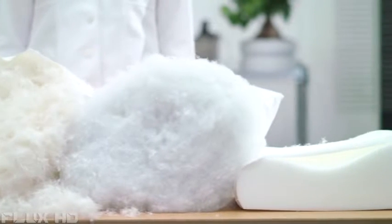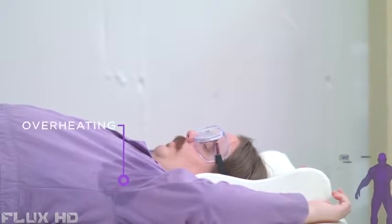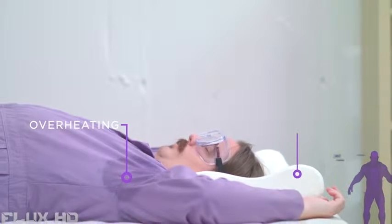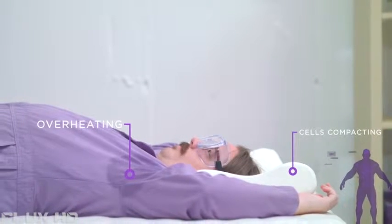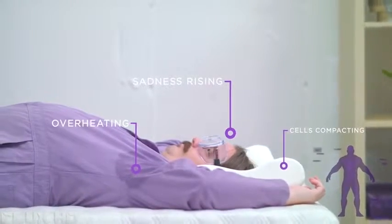Others have tried to fix the problem of loose fluff with memory foam, but memory foam has its own problems. It starts soft-ish, then as it warms, the cells compact, it loses its shape, and becomes a hot, sweaty brick.